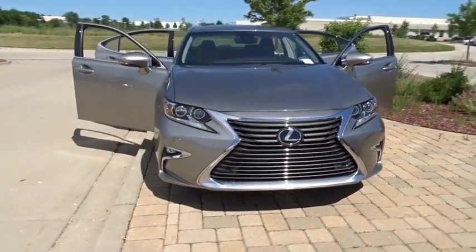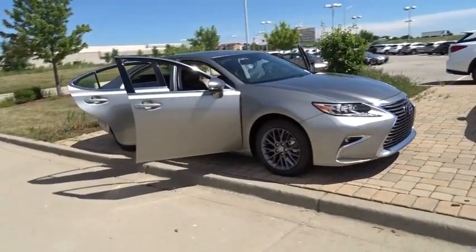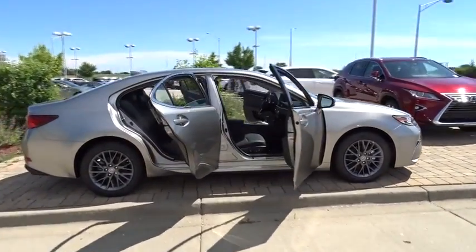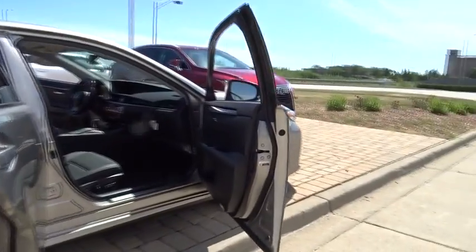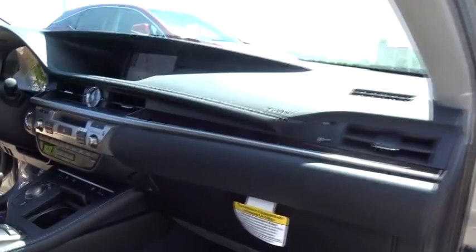2018 Lexus ES. Lexus has sold the ES family of vehicles since 1989 as its mid-sized luxury sedan line. The ES series has become the best-selling sedan for Lexus and is known for its emphasis on interior amenities.